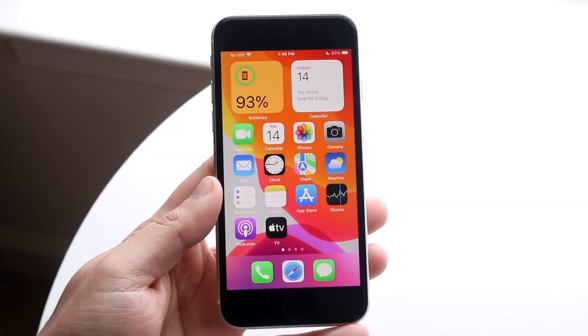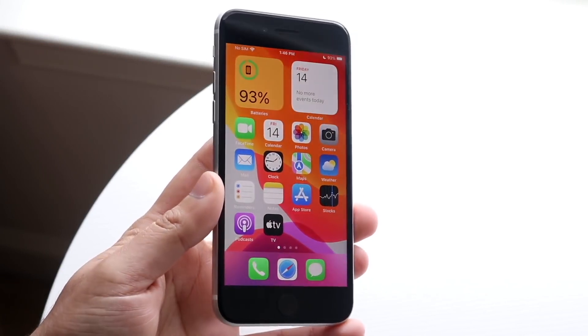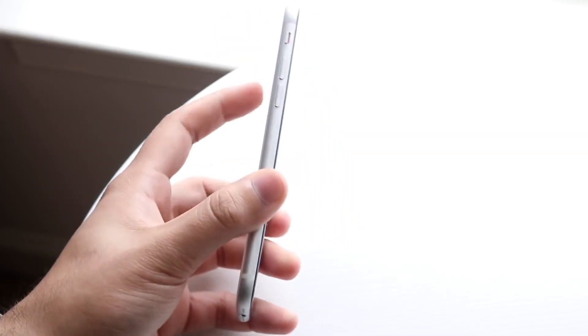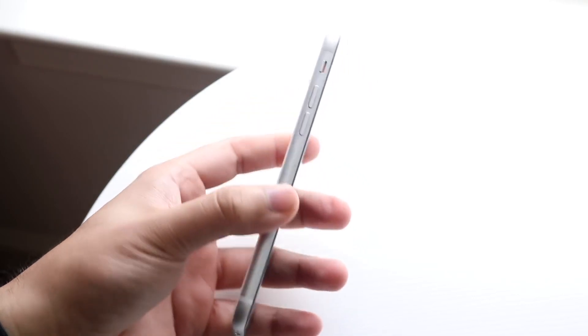Welcome back everyone. Let's go ahead and do a comparison between the iPhone SE3 and the iPhone XR and see which specific iPhone you should go and pick up. This is a quick comparison — I'm going to be pre-ordering the iPhone SE3 this Friday and then having a bunch of videos for you guys.